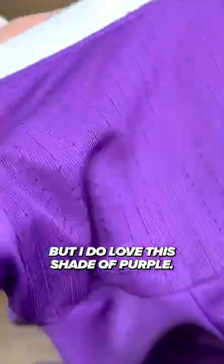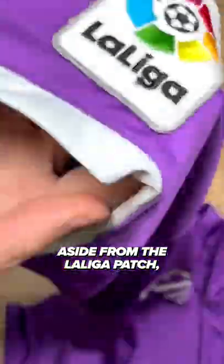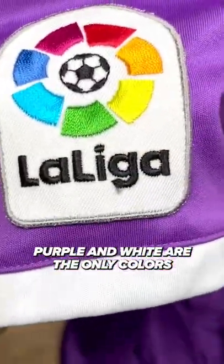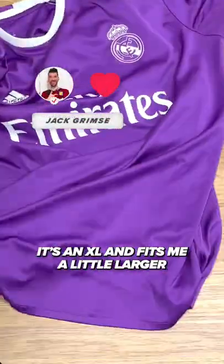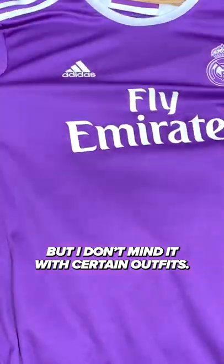I have to preface this by saying I'm not a Real Madrid fan, but I do love this shade of purple. The monochromatic aspect of the badge and the overall simplicity are fantastic. Aside from the La Liga patch, purple and white are the only colors incorporated in this kit. It's an XL and fits me a little larger than most kits I have, but I don't mind it with certain outfits.